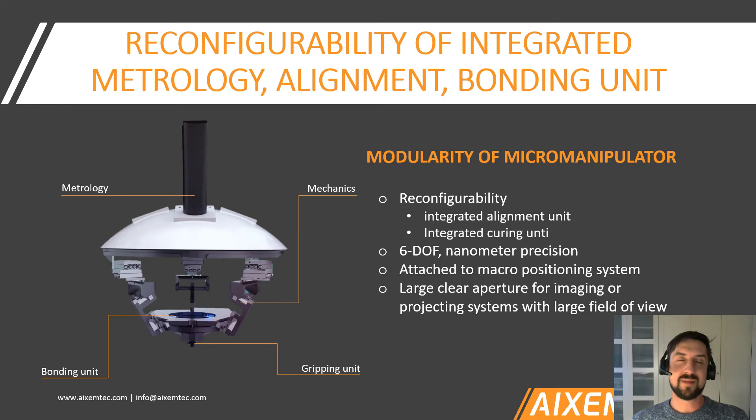Just a few more words on the micro manipulator — it's not just purely a manipulation tool. We enhance it in terms of functionality by integrating metrology, integrating curing equipment like a UV curing unit, and by offering a wide variety of gripping tools: vacuum nozzles, tweezer grippers, clamping grippers, and van der Waals force grippers, just to name a few. That makes it a monolithic handling, alignment, and bonding tool, used for hold-and-cure functions in active alignment processes.